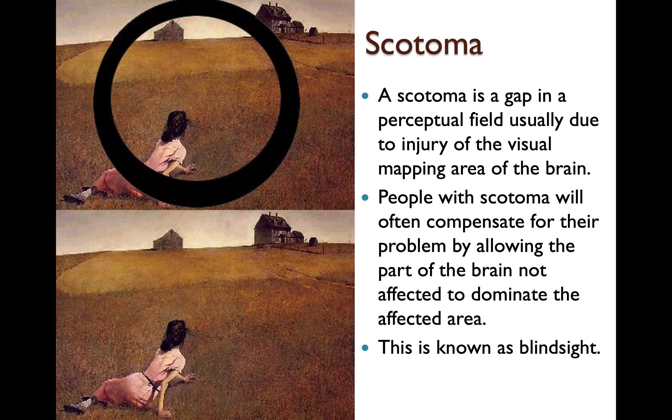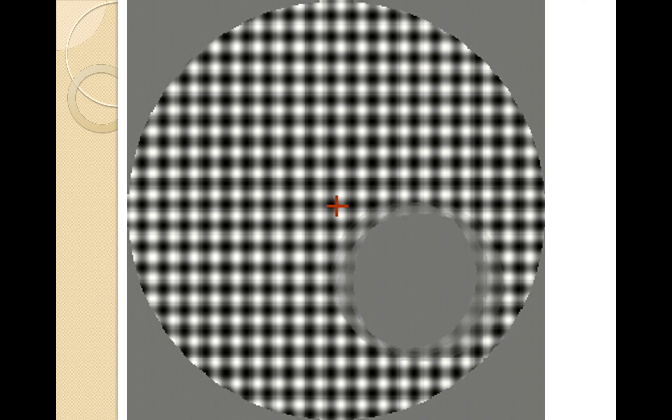None of you have scotoma — if you did, you would know it. You wouldn't be able to drive. But even people with scotoma find that as the eye moves back and forth, it fills all these holes in. So when you look back at a picture, it appears all filled in. If you concentrate on a red plus in the middle of the field, you will see movement in the black and white areas, and eventually the gray spot will disappear because your brain fills it in with surrounding information.